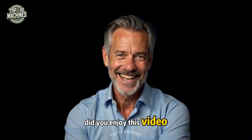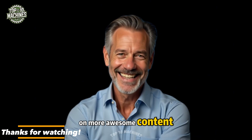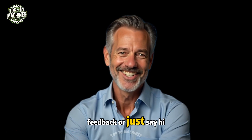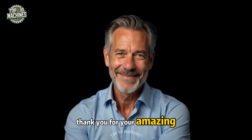Did you enjoy this video? Don't forget to subscribe so you won't miss out on more awesome content. Leave a comment below to share your thoughts, feedback, or just say hi. Hit like and share if you enjoyed it — thank you for your amazing support!